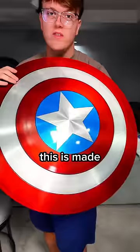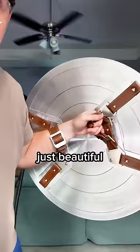This is made by Shield Labs, along with everything else you saw. Just beautiful, beautiful work. I am so happy. I'm like a kid right now.